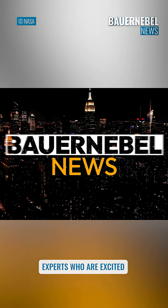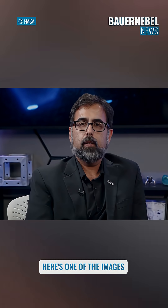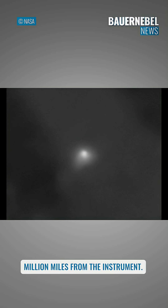We are live today with NASA experts who are excited to share the latest images we have of the interstellar comet 3I Atlas. Here's one of the images from the closest physical instrument we had to the comet — from the HiRISE instrument on our Mars Reconnaissance Orbiter, taken on October 2nd as the comet sailed by at a distance of 19 million miles from the instrument.